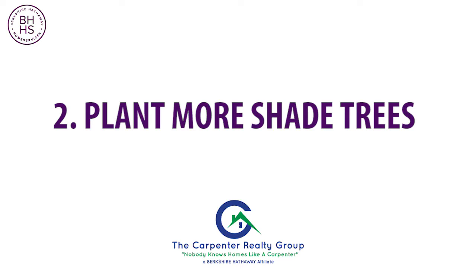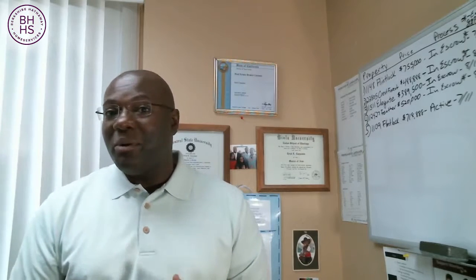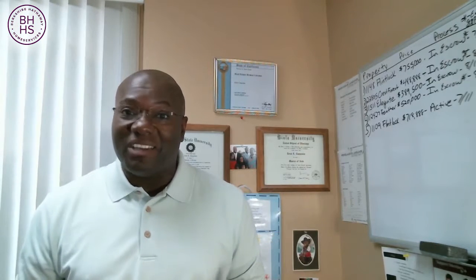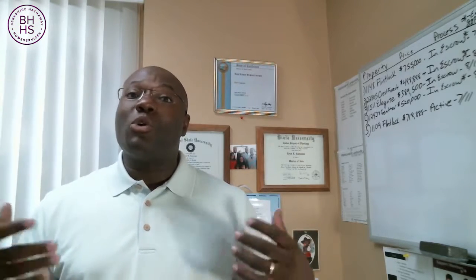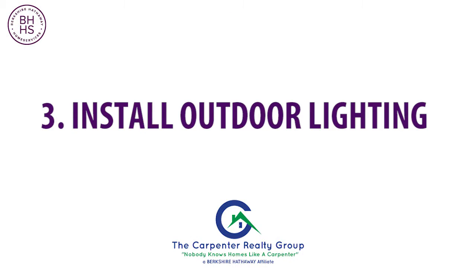Tip number two: plant more shade trees. Even in Southern California we need the shade, especially here. It does add to the appeal of buyers when they see trees that have been planted, and it also helps with your cooling costs during the summer months. You can look at some of the shorter trees that actually grow quicker if you're looking to sell your home anytime soon.